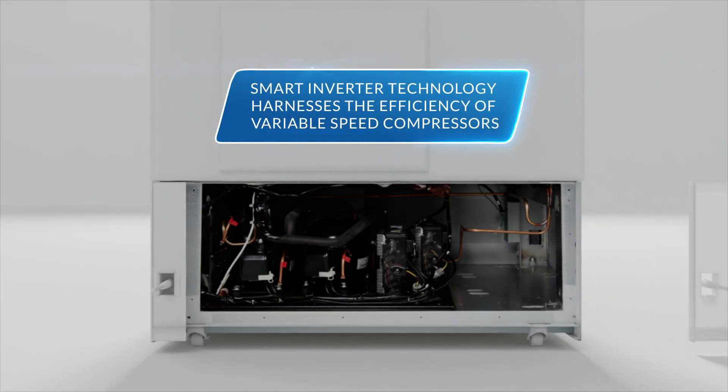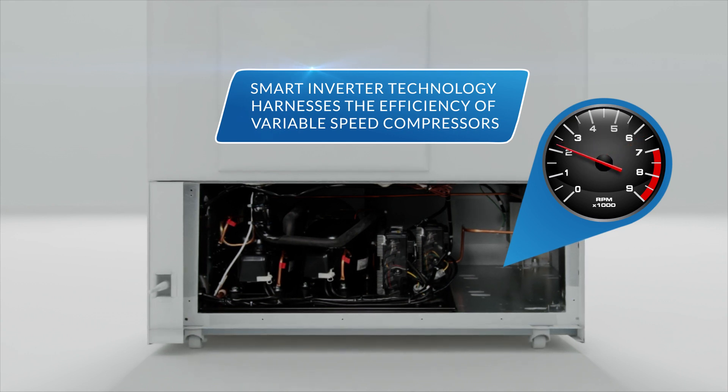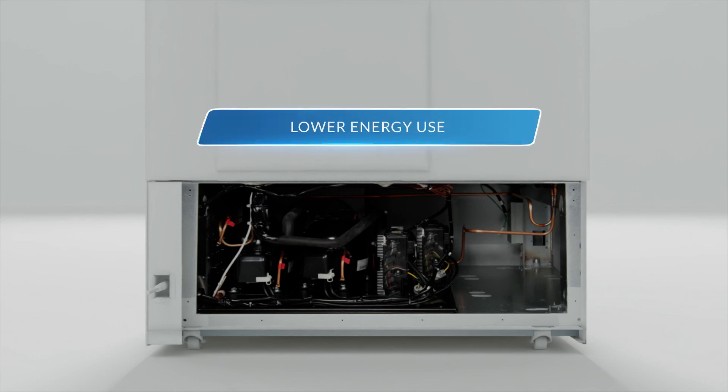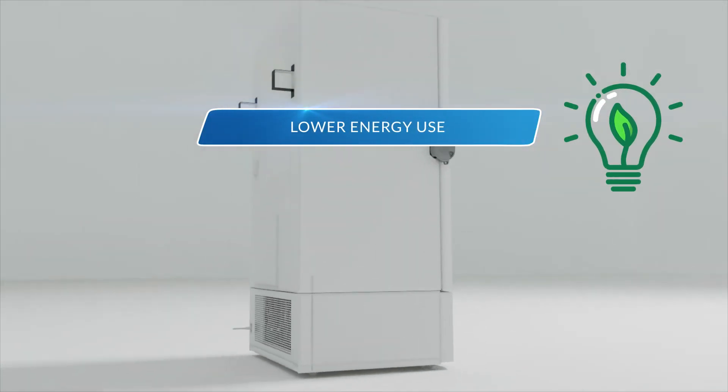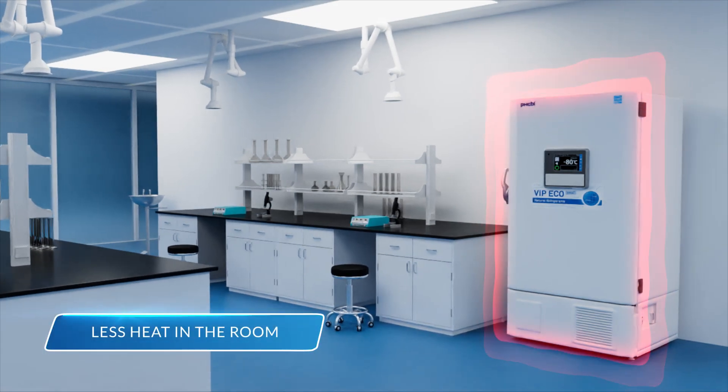Smart Inverter technology harnesses the full efficiency of variable speed compressors to better adjust to changes in load conditions, including running at a low continuous speed when the freezer is operating at set temperature. This results in lower energy use, less noise, and less heat added to the room.